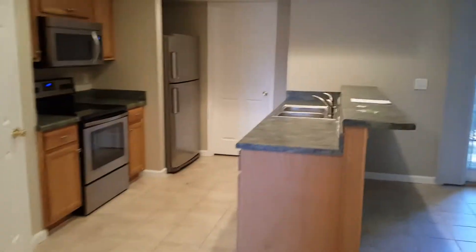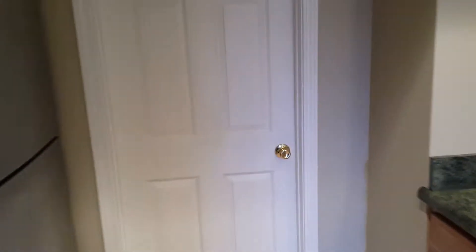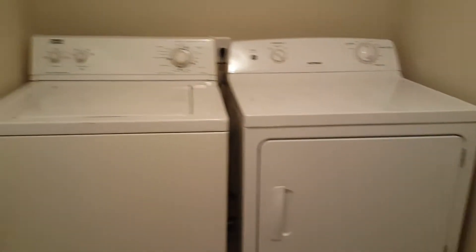Alright, so the kitchen — everything's pretty brand new in here. Nice appliances, good cabinets, countertop. Here we got the pantry. And then this way is laundry. So here's laundry — already has a washer and dryer in here as well.